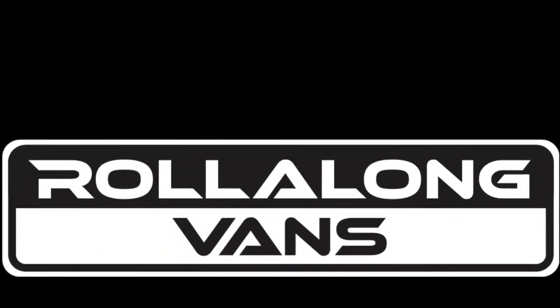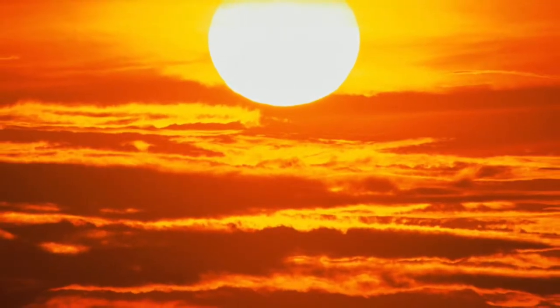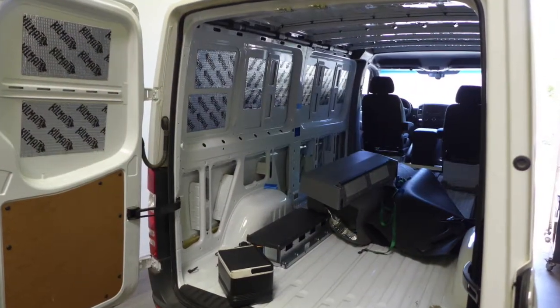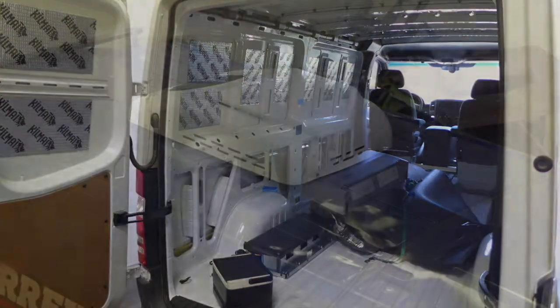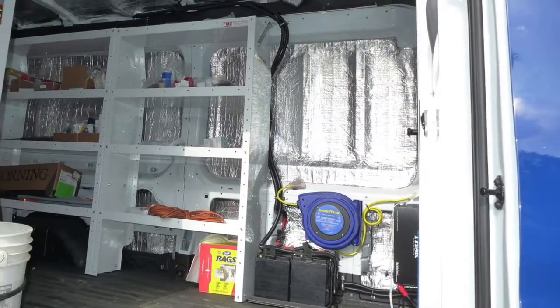Hi, I'm Bruce with Roll Along Vans. With the intense California sun, air conditioning and insulation are a van necessity to keep the team cooled off and sensitive products from overheating. A fiber optics company recently asked us to install a 12-volt rooftop air conditioner and insulation in their Ford Transit so they could work in a controlled environment.